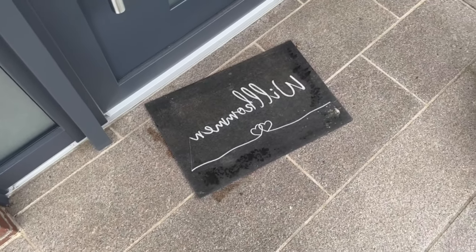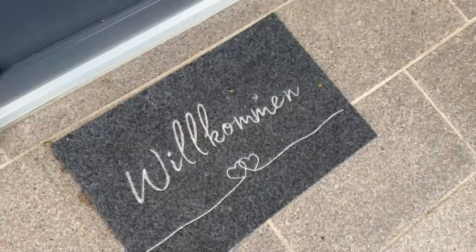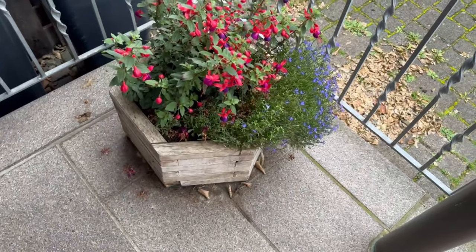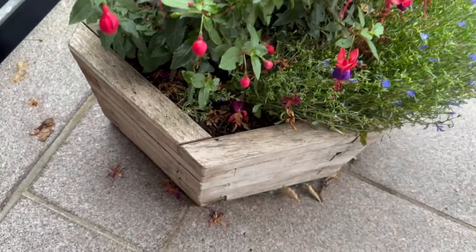It could also be that your doormat has simply been turned over or is in a different place. The same happens with flower boxes or flower pots that are placed near the front door — they might have been visibly moved or maybe even tipped over.